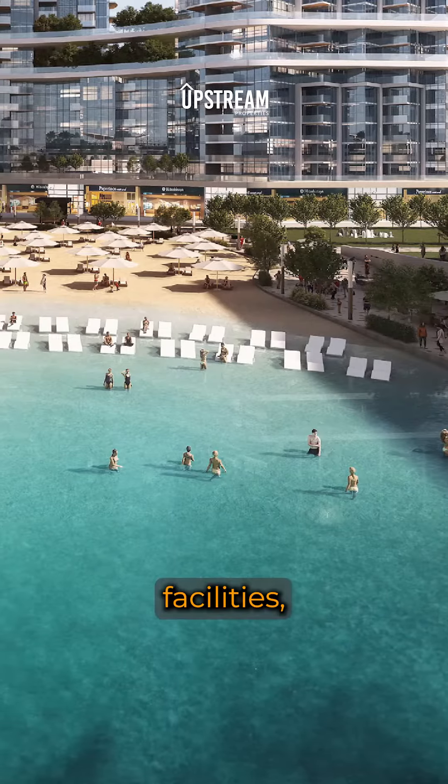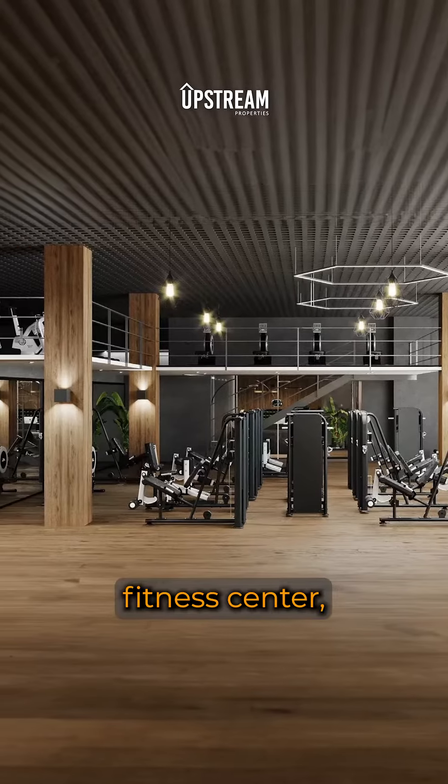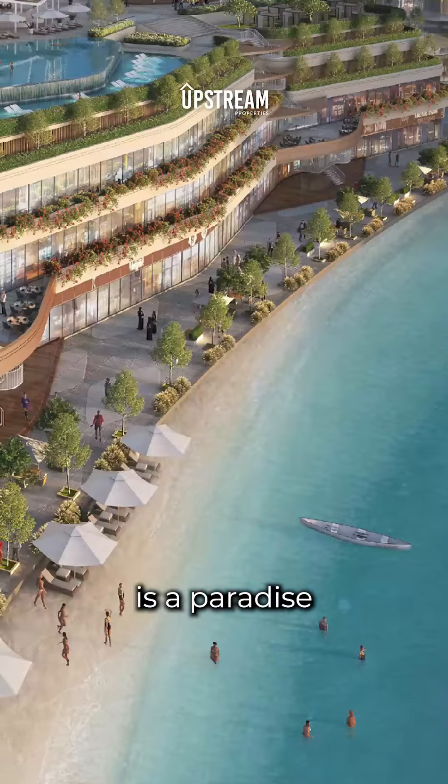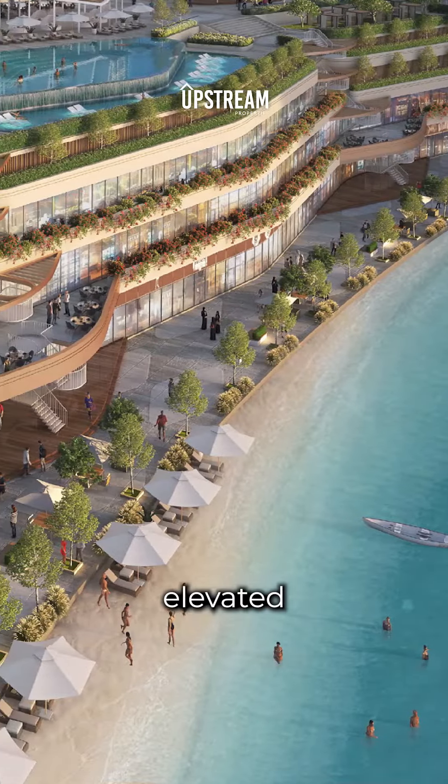With a range of world-class facilities from a state-of-the-art fitness centre to a stunning infinity pool overlooking the river, this place is a paradise for those seeking elevated living.